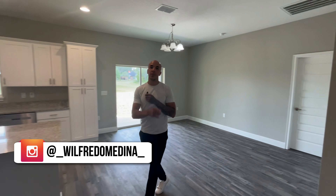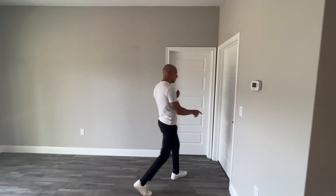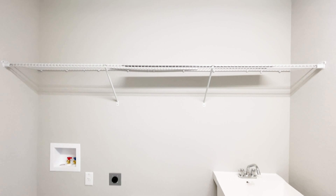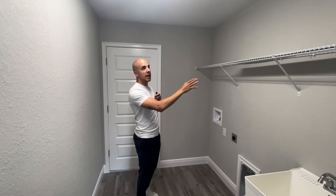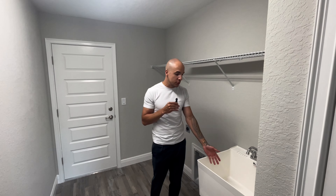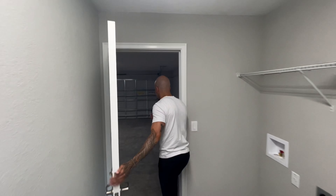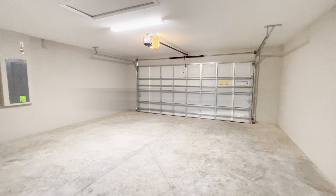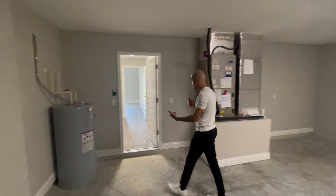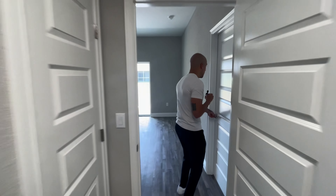Before the master bedroom, let's check out the laundry room — a good-sized space. The washer and dryer do not come with the house, but that's negotiable. There's a rack up top for storage, and a sink in the laundry room is a great bonus for soaking items or washing a small pet. Next to that is another closet, and behind that door is the two-car garage, which houses the electrical panel, AC handler, and water heater.